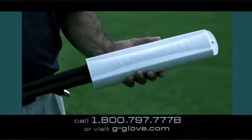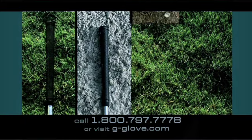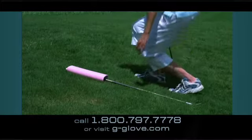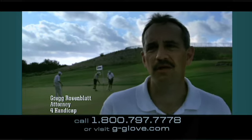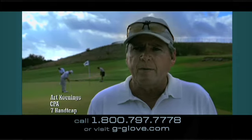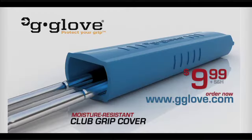Introducing the G-Glove — the best way to keep your golf club grips dry and clean while you play. Wet grass, sand, dirt, and mud all reduce the effectiveness of your club grips when laid on the ground. G-Glove is flexible and fits into your pocket or golf bag. It slides on real easy — I can use it for one club or two clubs. I've been caught in the rain with G-Glove but that's not a problem. With the G-Glove I can lay my clubs down anywhere. It fits every club in the bag. G-Glove is only $9.99. Protect your grip while you play — order your G-Glove today.